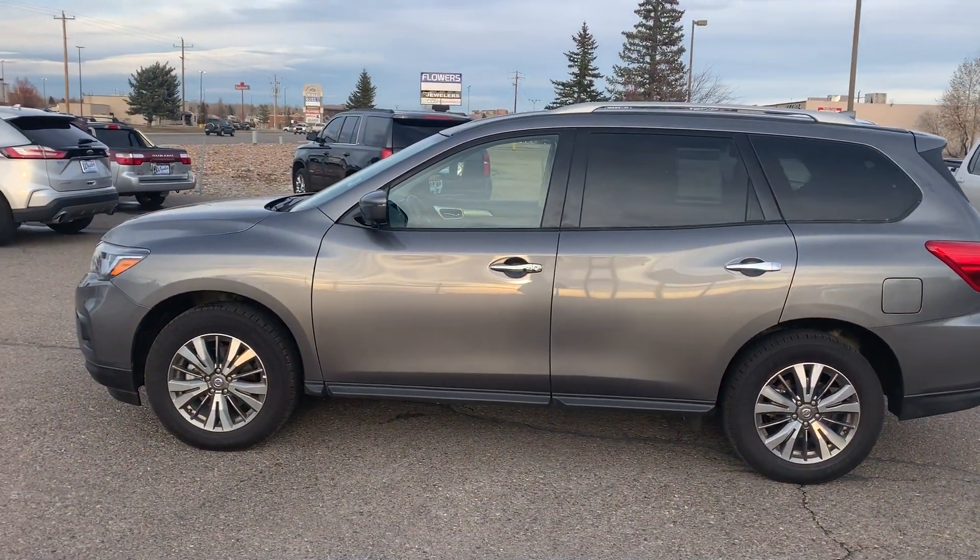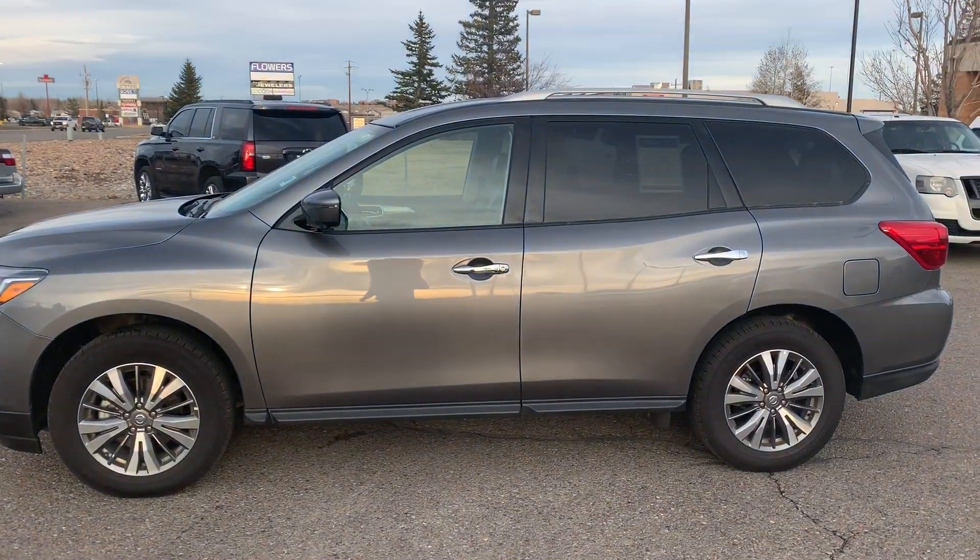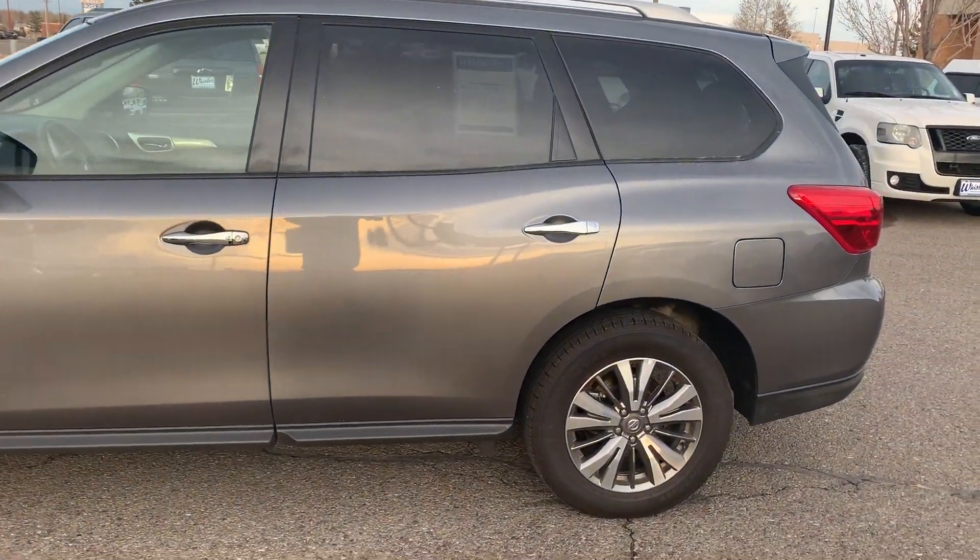Good afternoon, how you doing? My name is Ben Leo down here at Whistler Chevrolet. Candace asked me to do a video for you on this 2019 Nissan Pathfinder.